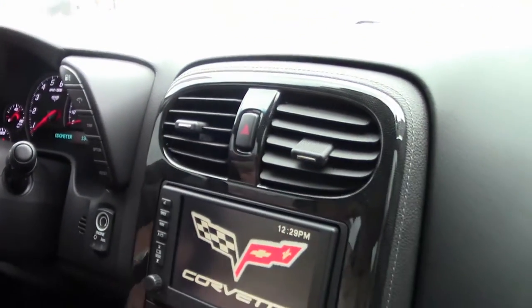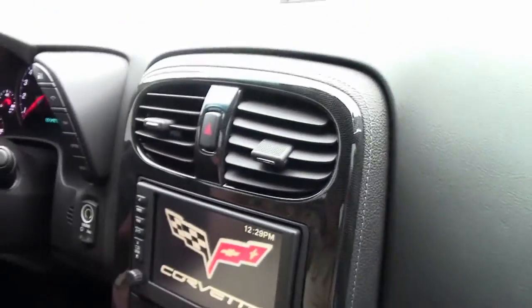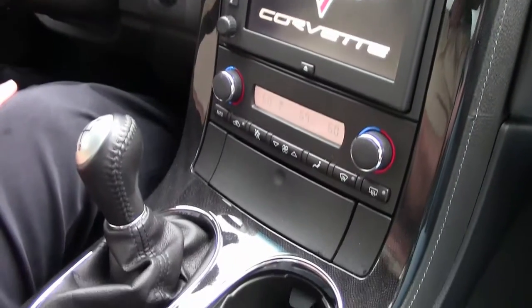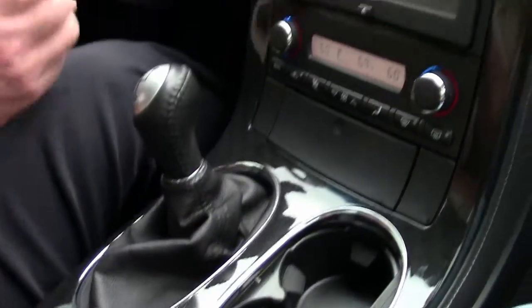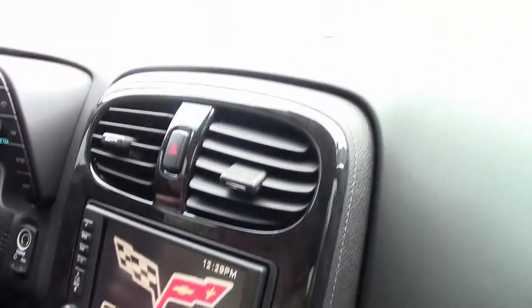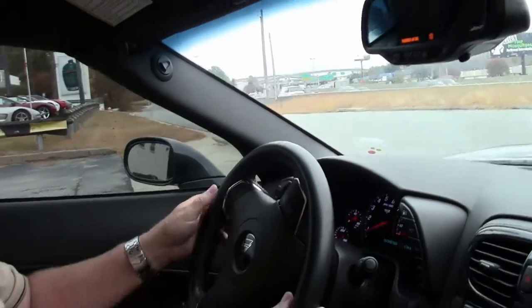You have the stitching, you have carbon fiber going throughout on the dashboard, center console, 6-speed manual transmission. And what we're going to do is we're going to put you on the BioVet test track and rock and roll and see what you think about the ride in the car.